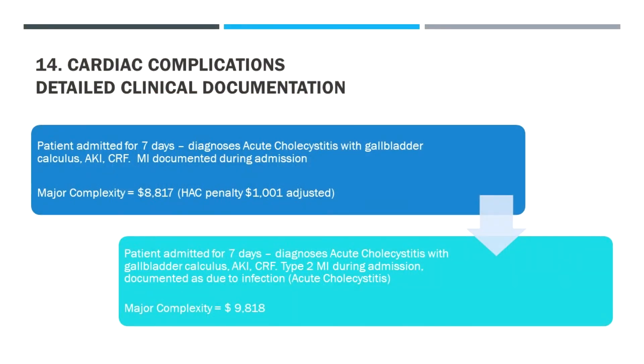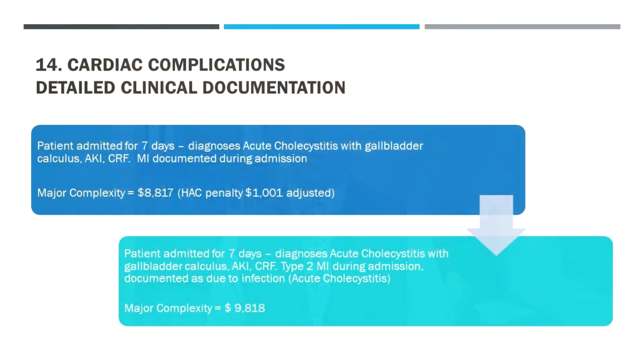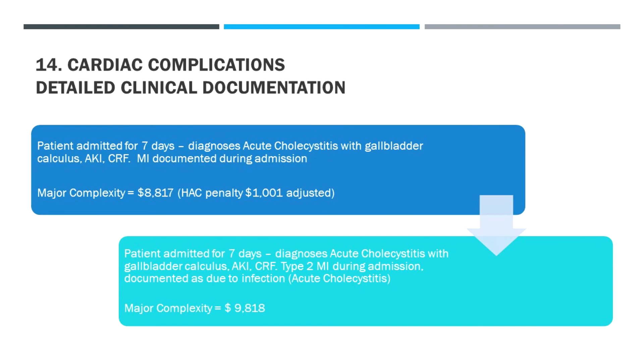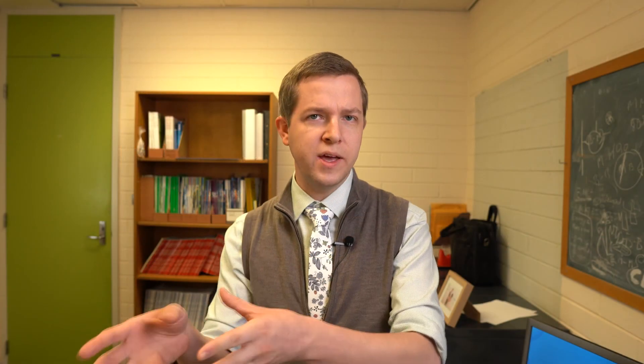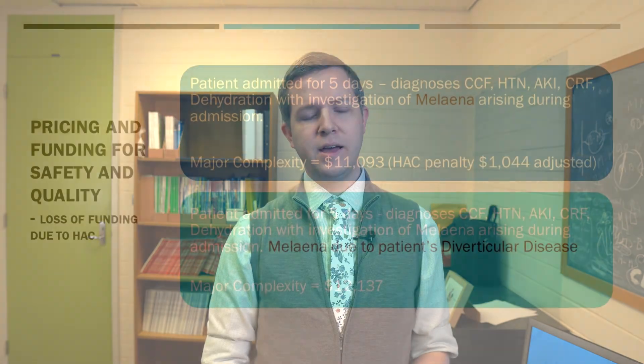In another example — a cardiac complication in category 14 — a patient admitted for seven days with acute cholecystitis and a gallbladder calculus then had an MI. If it's just documented as an MI, it may be classified as a hospital-acquired complication and you suffer the penalty. However, if we relate it to the condition and document this as a type 2 MI arising from that condition, it's no longer a hospital-acquired complication. Just that small change in documentation changes the classification — our funding is better and our clinical performance is better because it's not a HAC.